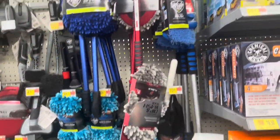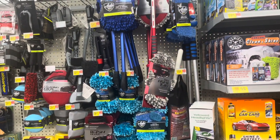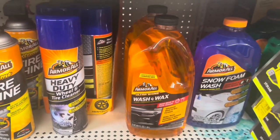Alright guys, so we're in the car section. I'm thinking about getting him one of these because he said he wanted something to clean his window, but I don't know if it would work well — I think it's too big for the basket. I'm gonna get him some wax for his car because he was just talking about that the other day.